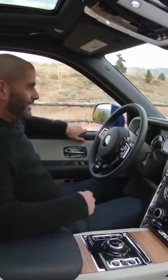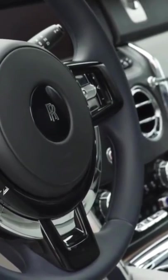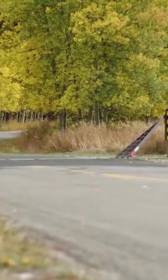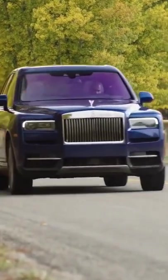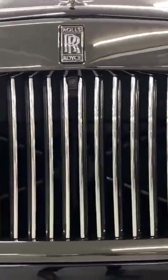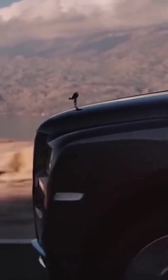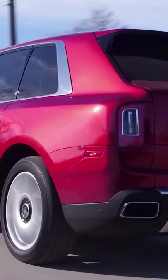Staying true to the badge, the Cullinan benefits from all the comfort, quality, and hand-built attention to detail that makes Rolls-Royce famous. It might ride higher than any of its predecessors, but it's still a Rolls through and through. Behind the brand's trademark Pantheon radiator grille sits a twin-turbocharged 6.75-litre V12 petrol engine that produces 563 brake horsepower and a 0-60 of 5 seconds.